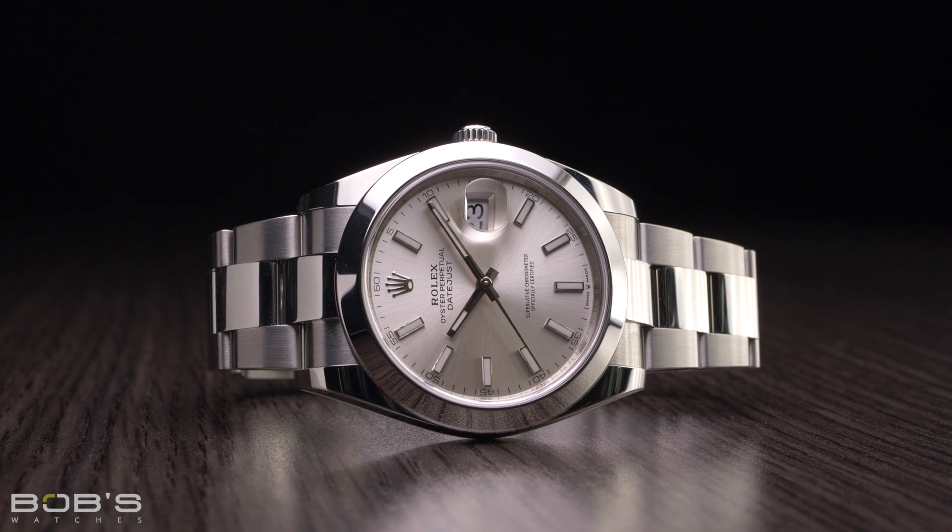Nicknamed the Wimbledon, this unique style of dial also includes a single applied baton marker at the 9 o'clock location to balance out the date window on the opposite side of the dial at 3 o'clock. Interestingly, the Wimbledon dial was not available on the stainless steel editions of the previous Datejust II, and the green outlined Roman numerals can only be found on the two-tone version of the watch. Protecting the dial and hands on the Reference 126300 is a flat sapphire crystal, and as you'd expect to find on a modern Datejust, a cyclops lens is fitted to the crystal's surface directly above the date display at 3 o'clock.